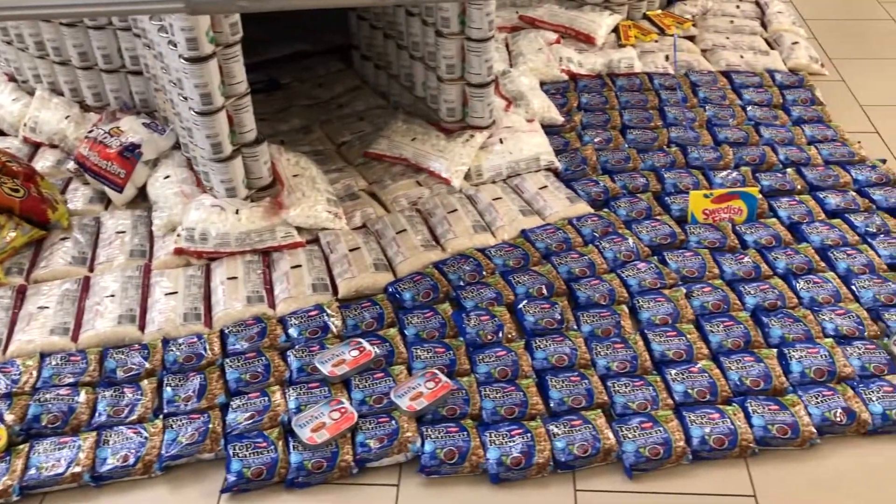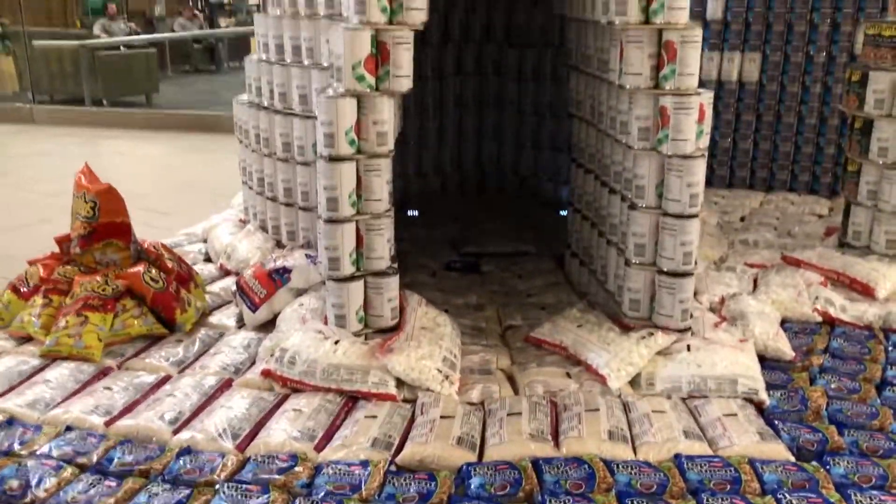This year for Canstruction 2018, 10 teams participated. We had four teams that had schools, which was really great. And we raised over 23,000 cans of canned food.